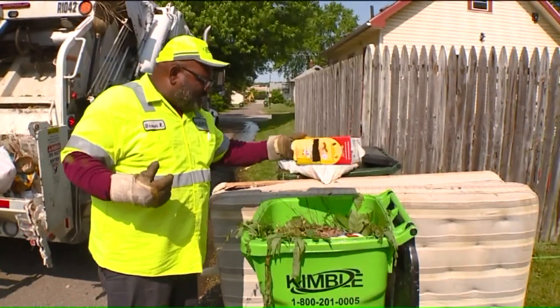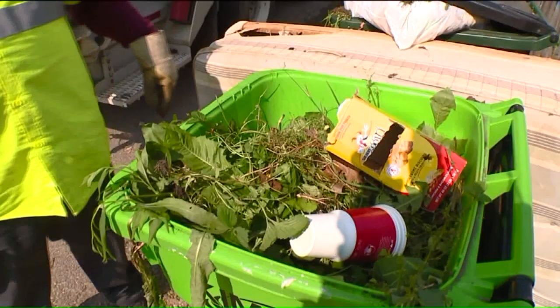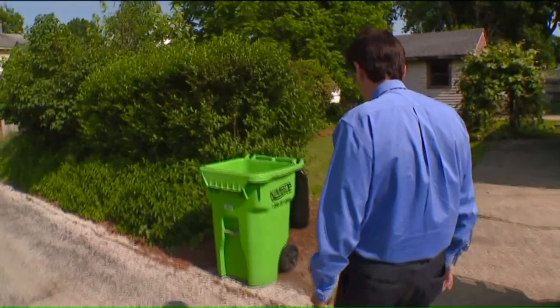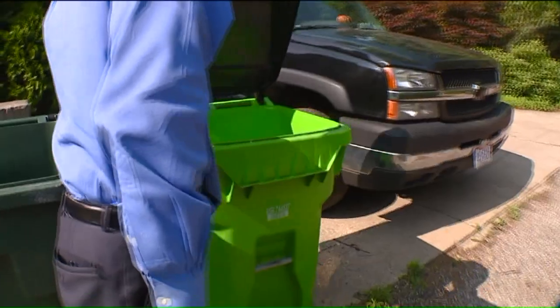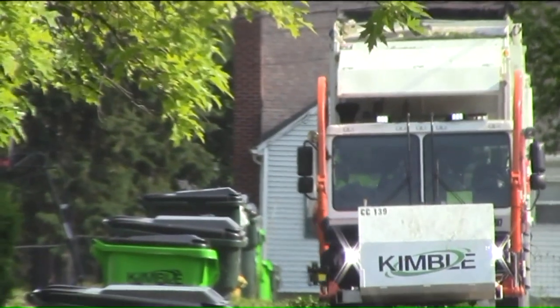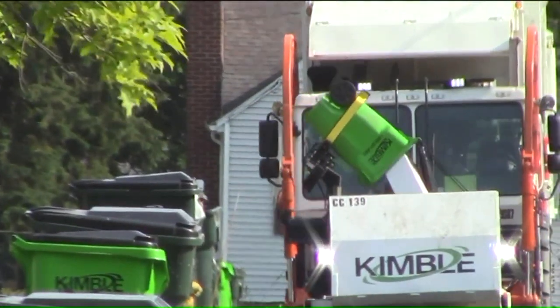This crew also claimed it only dumps recycling cans with the garbage if there is trash in the recycling cans. But we checked back a couple of blocks and found virtually every can empty — so that crew wants you to believe virtually every resident fills nearly every recycling can with trash. Yet we saw another Kimball truck collecting recycling and separating it just as you'd expect.